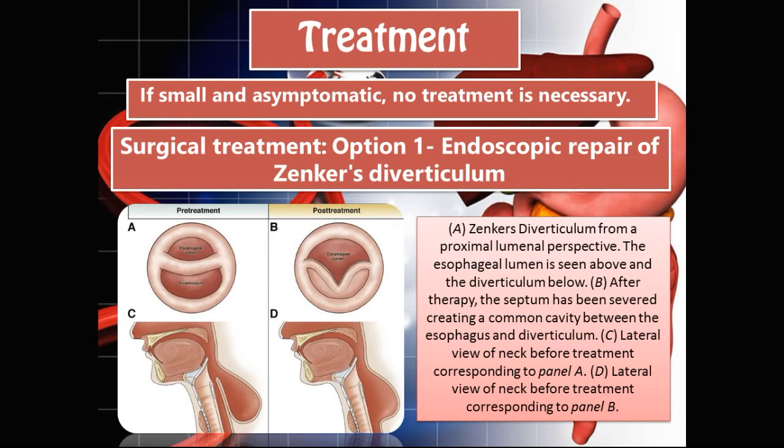The diagram at the bottom illustrates this. Picture A shows Zenker's diverticulum from a proximal lumen perspective — the esophageal lumen is seen above and the diverticulum below. Picture B shows the result after therapy: the septum has been severed, creating a common cavity between the esophagus and the diverticulum. Picture C is a lateral view of the pre-treatment image, showing how a patient presents with Zenker's diverticulum. Picture D shows the post-treatment result — a successful endoscopic repair of Zenker's diverticulum.